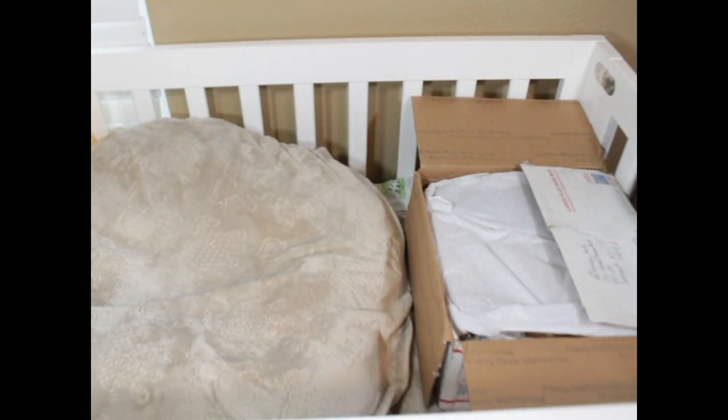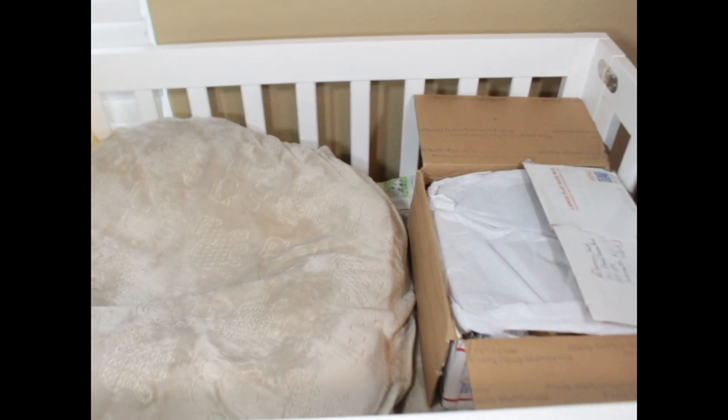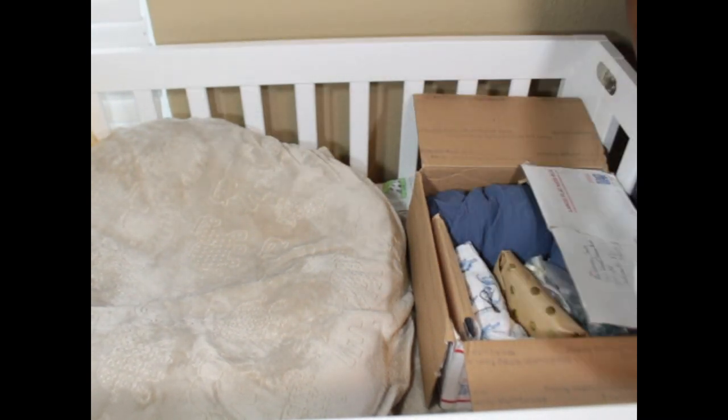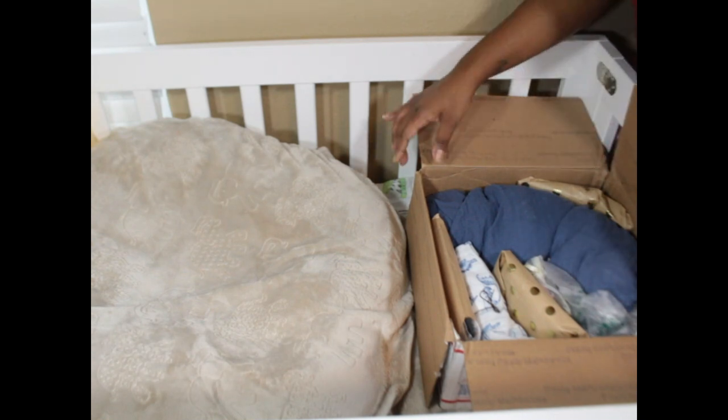Hello everyone, we're back for another box opening. I'm gonna make this fast, I'm not gonna take a long time. I am excited — I've had to wait a little longer because my baby had an appointment. Let me get to it. I'm gonna keep this box over here so that when the baby comes out I can put them here. I'll tell you guys who it's from in a bit.